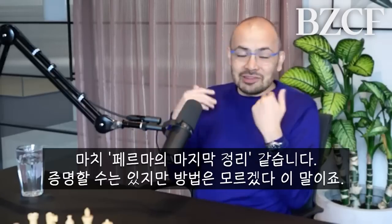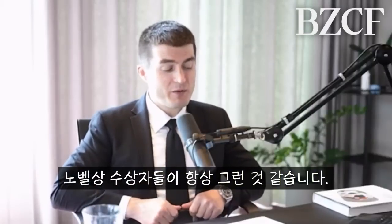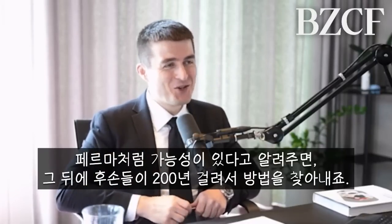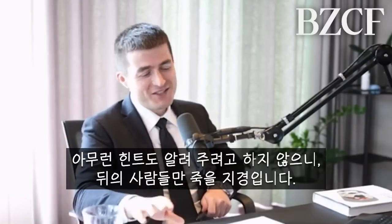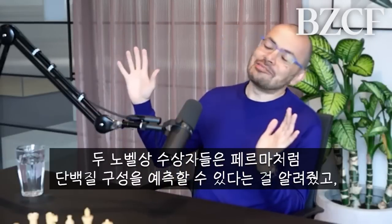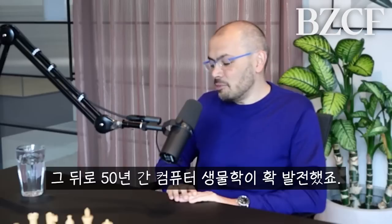It's been described to me as equivalent to Fermat's Last Theorem, but for biology. With one throwaway remark — just like Fermat — he set off this whole 50-year field of computational biology. And they got stuck; they hadn't really got very far with solving it until AlphaFold came along.